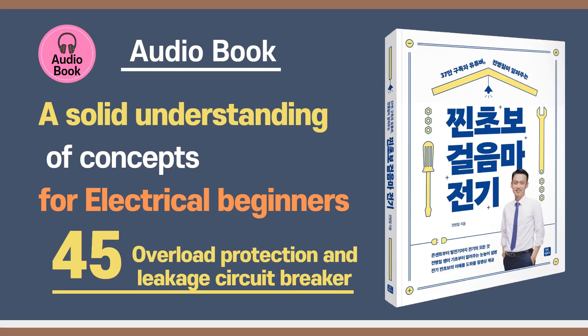Welcome back to the Deep Dive. Today, we're shining a light on something absolutely critical in our homes, but often unseen: electrical safety. Specifically, we're diving into the tech behind RCDs — residual current devices. We've looked through a lot of material and expert notes to give you a clear picture of these protectors.